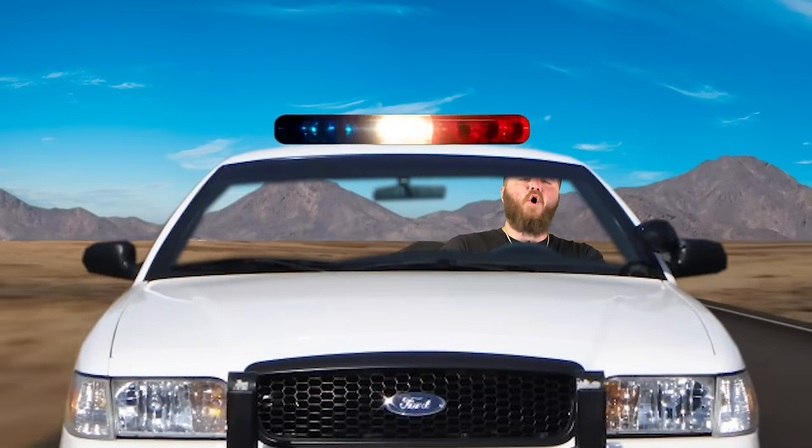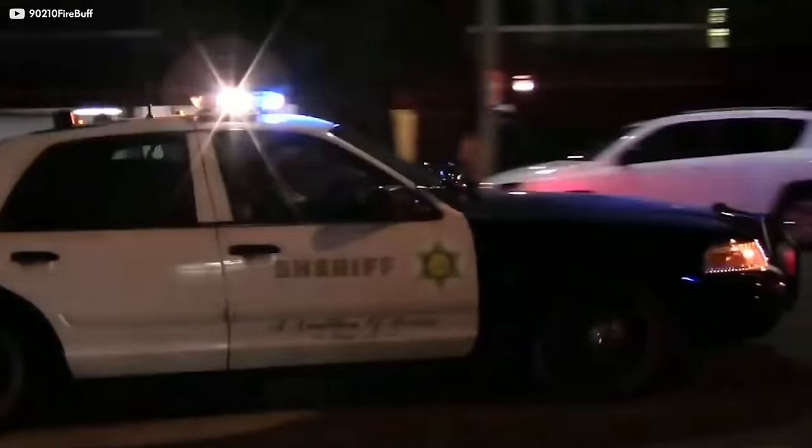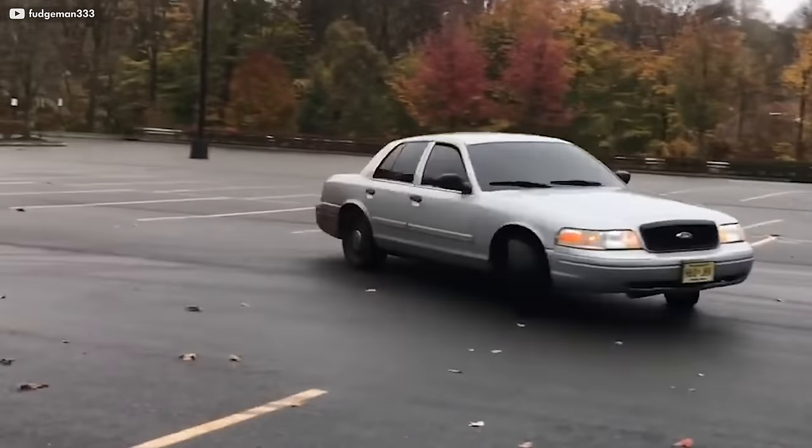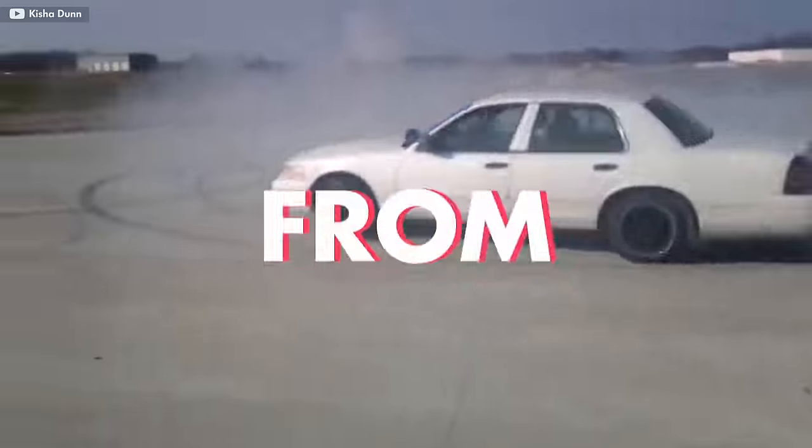Holy crap! Book em, Dano! Americans have seen them everywhere, and in the last 30 years or so, the impression it leaves has shifted from authority and the fear of getting tickets to outright fun and nostalgia. It used to patrol the streets, but now it tears up everything from asphalt to off-road. This is everything you need to know to get up to speed on the Ford Crown Vic.